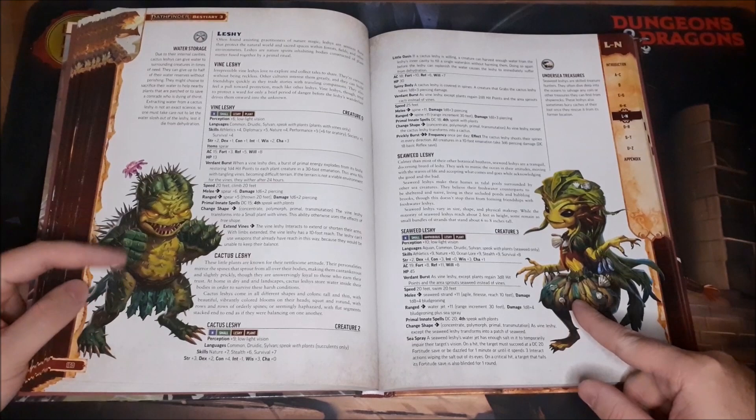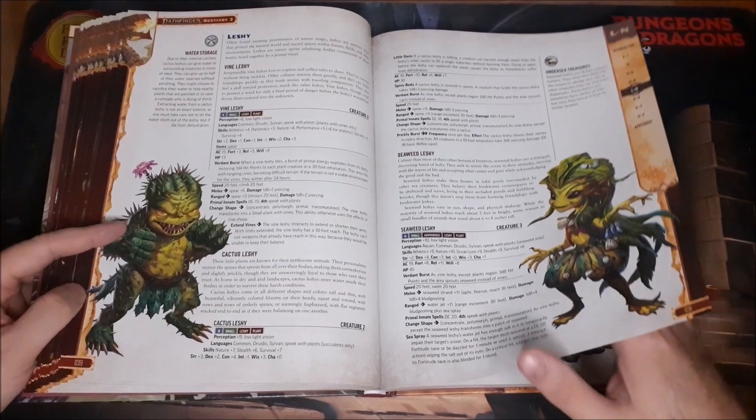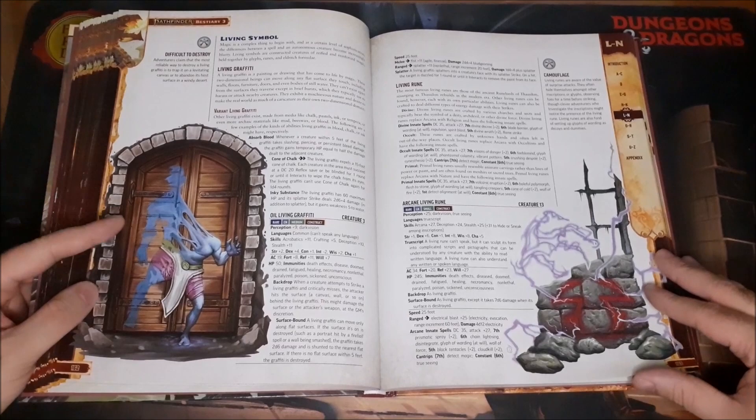Then we've got more Leshies — you can never have enough Leshies. I love the seaweed Leshie and the cactus Leshie, because the cactus one looks so angry but it's got the little flower. It actually reminds me of something from Digimon, and I wonder if that's part of the inspiration.